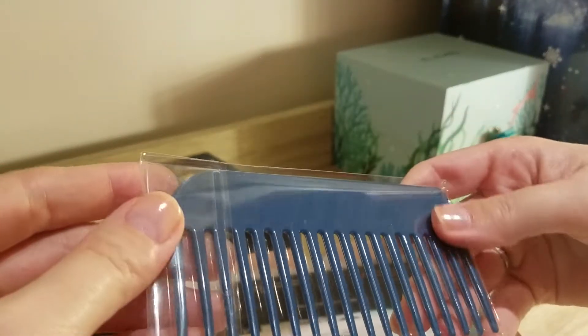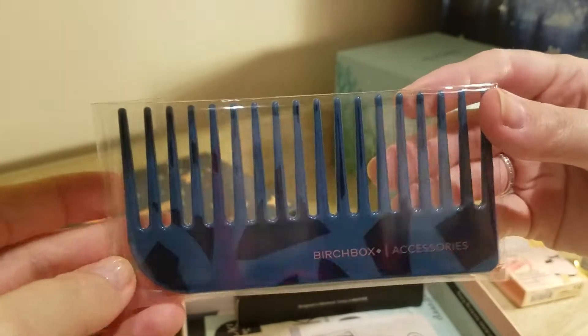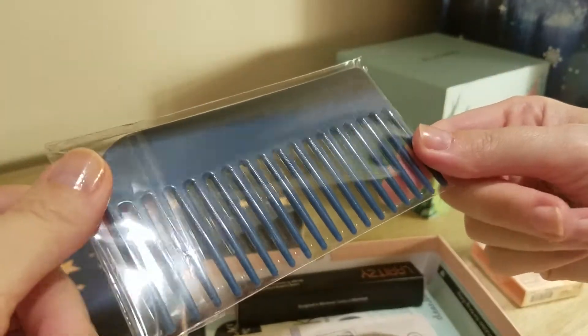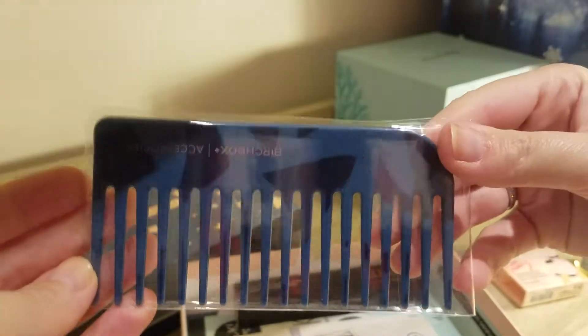What do we have here? A comb. Okay, it's a Birchbox comb. This will probably go to someone else — I don't really use combs, but whoever likes to use combs, this will be a good one for you.